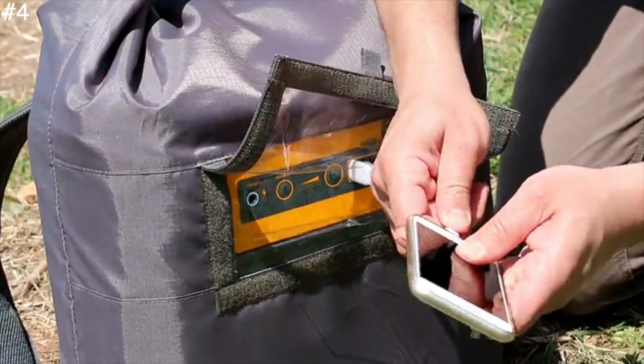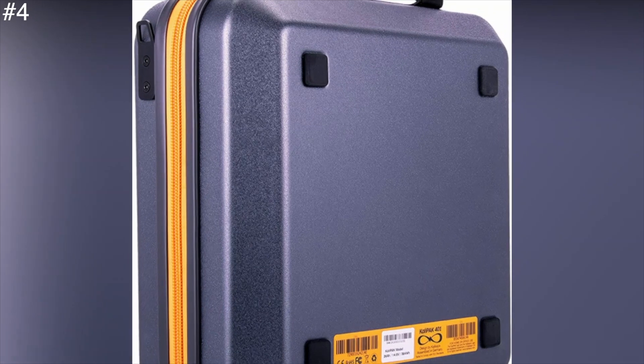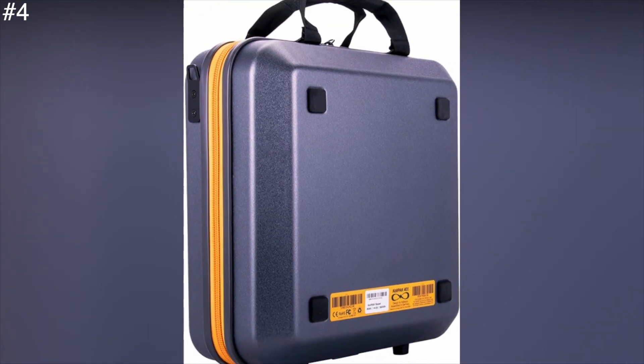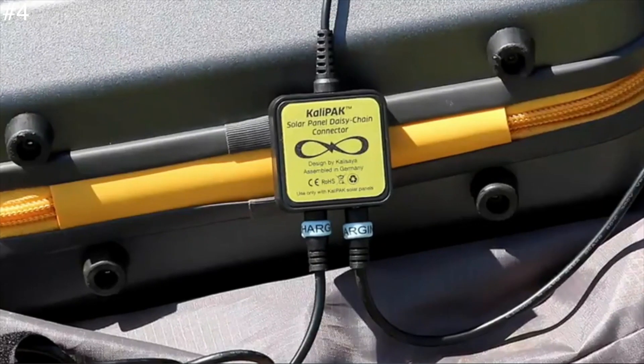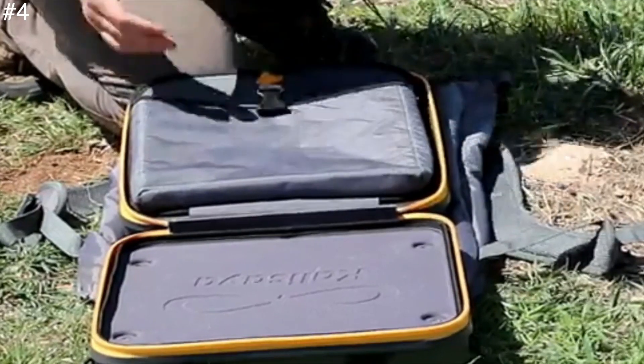With grade-A high-capacity lithium-ion cells, it's built to last long. Moreover, it features a remote system that allows monitoring and controlling via an Android smartphone app and iOS. It's also compatible with all Calisea accessories while keeping its versatility in one easy-to-carry unit.